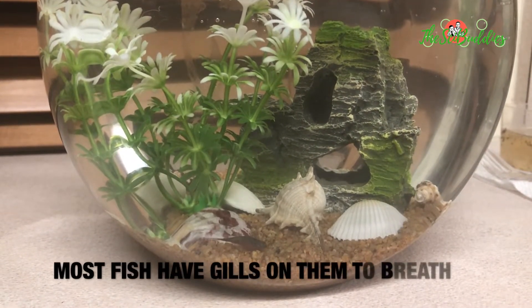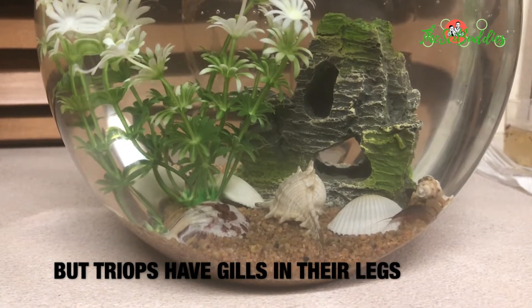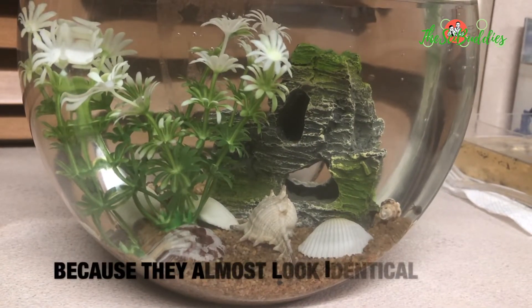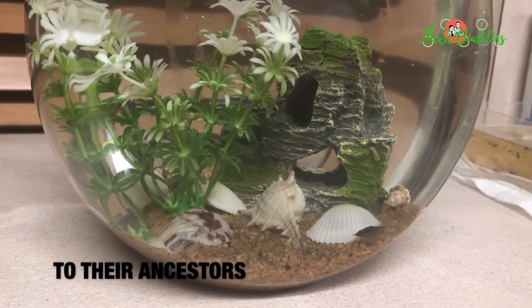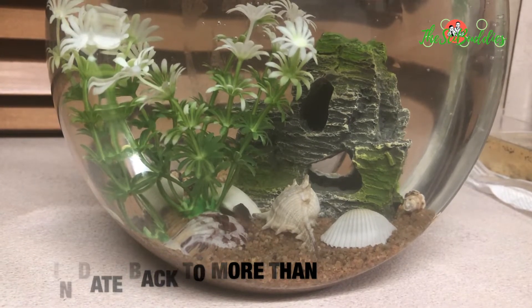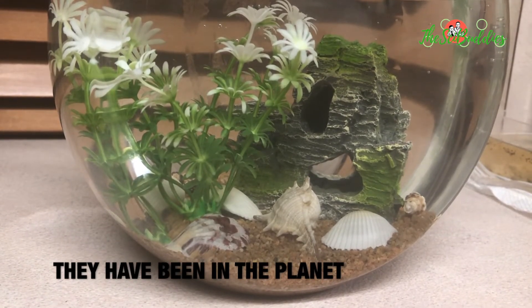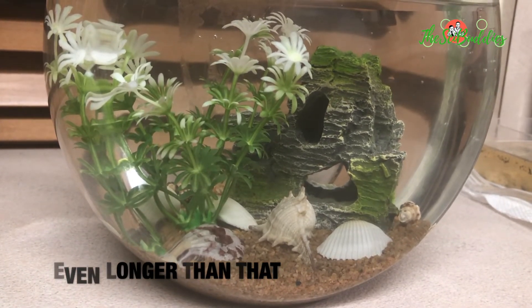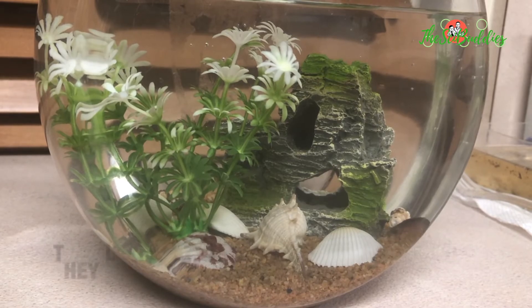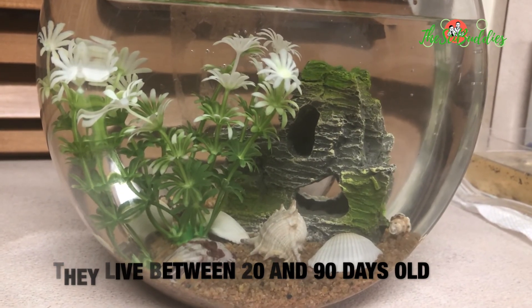Fun fact: most fish have gills on the sides of their heads to breathe. But triops have gills in their legs. Triops are called living fossils because they almost look identical to their ancestors. Fossils have been found and date back to more than 220 million years ago, and they've been on the planet even longer than that. These triops can grow to be 1 to 3 inches. They live between 20 and 90 days.